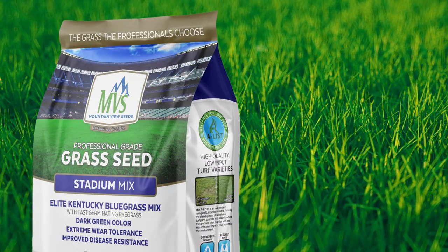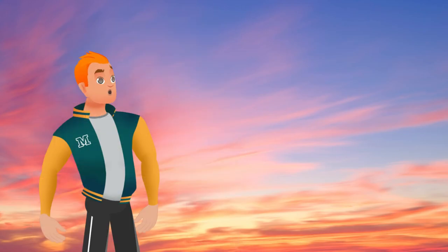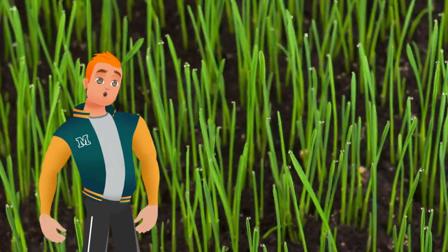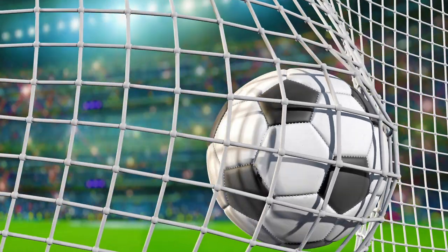Our mix uses some of the highest-rated Kentucky bluegrass on the market. And we've also added a small amount of fast-germinating ryegrass to help jumpstart the growth of your new professional-strength, stadium-quality lawn.